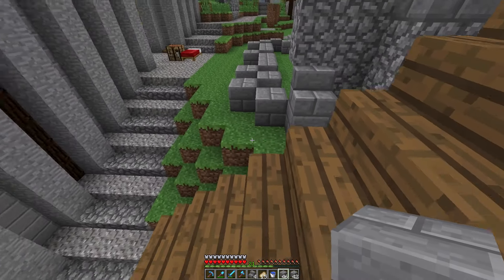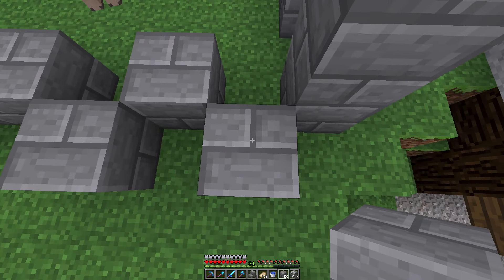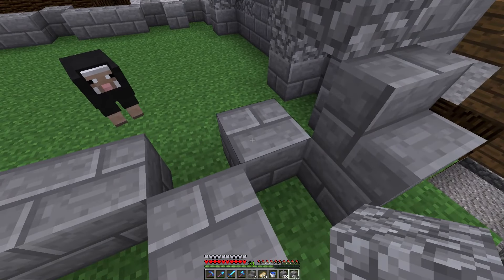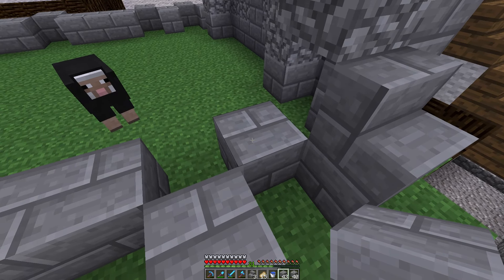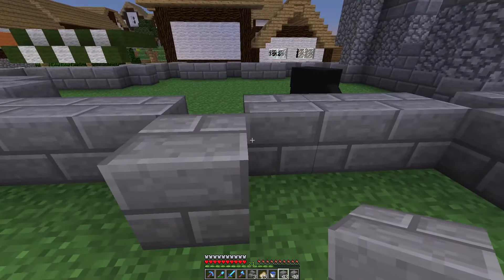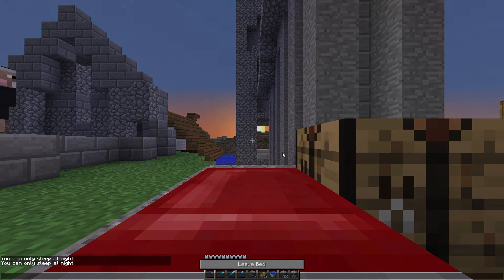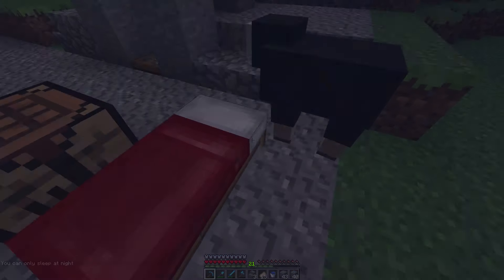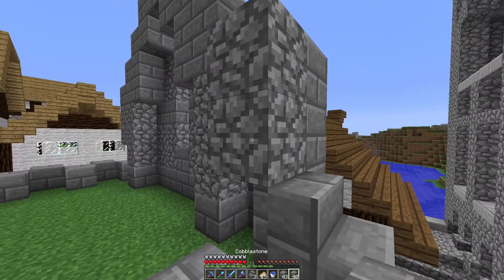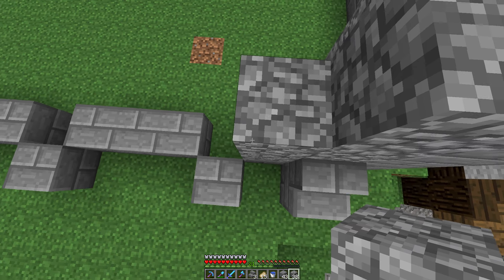The good thing about this build is it's using the default texture pack. I like it when things use default because then I can visualise it better. A lot of medieval builds in this game look better when using a pack, I'm not going to lie. I remember when I was on the RSG server back in the day and one of the guys wanted to build Castle Black or something from Game of Thrones, and a lot of the images involved texture packs which obviously none of us used. A lot can be lost in translation if you're not using the same pack.